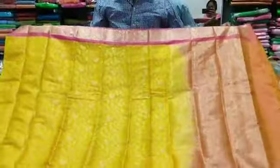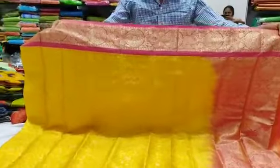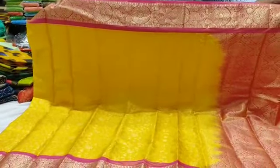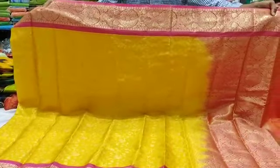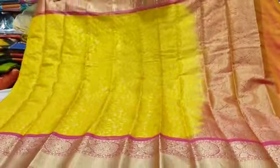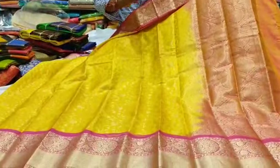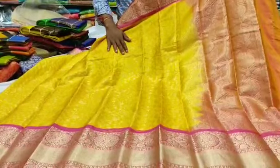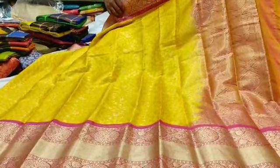In this side we have a pink color combination. We can also choose — over here in the middle, the color combination with mustard and gold color. There are many varieties in this Kalanjali silk.